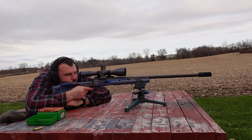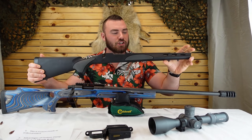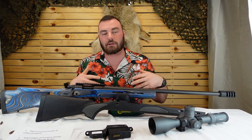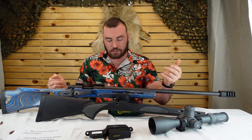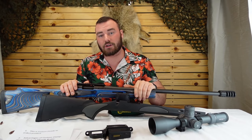It does have an X-Mark Pro adjustable trigger. It comes with a plain Jane stock which they pretty much just threw in so there was a stock included and you could go out and shoot. It does not come with a rail, so that's one thing you're going to need right out of the box.